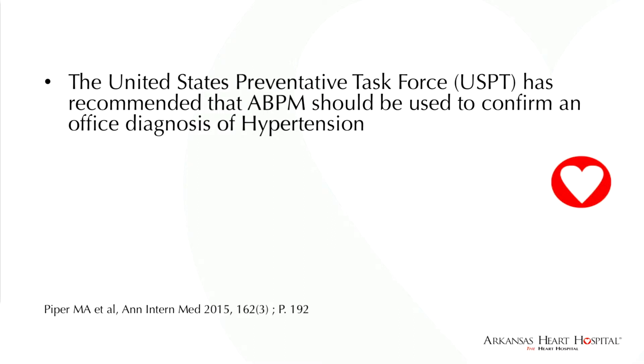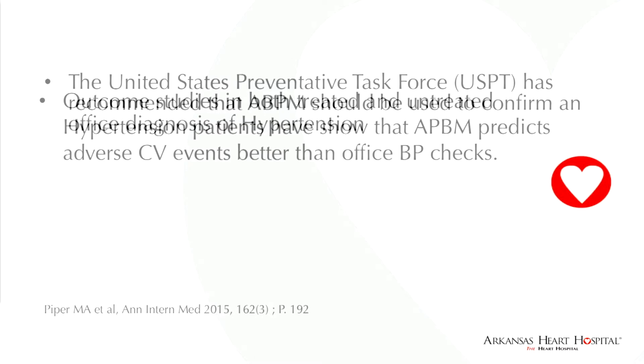The United States Preventive Task Force is a 16-member multi-specialty group of physicians appointed by the government about 30 years ago, whose whole purpose is recommending preventative evaluations. Just a year ago in the Annals of Internal Medicine, they recommended that ambulatory blood pressure monitoring should be used to confirm an office diagnosis of hypertension.